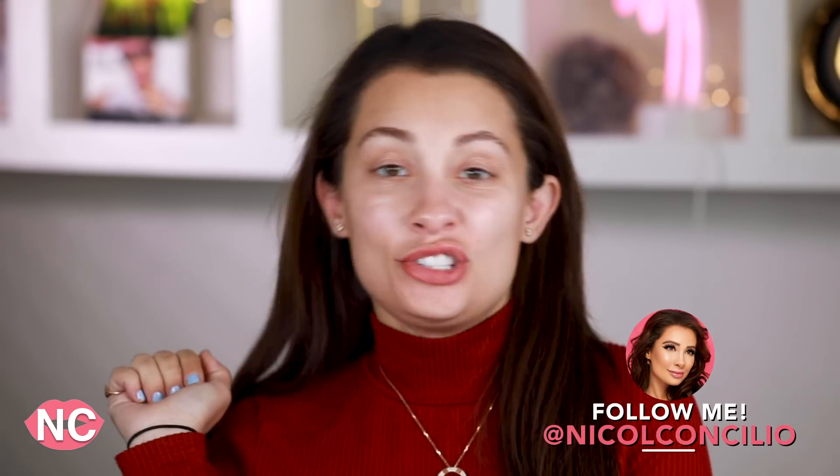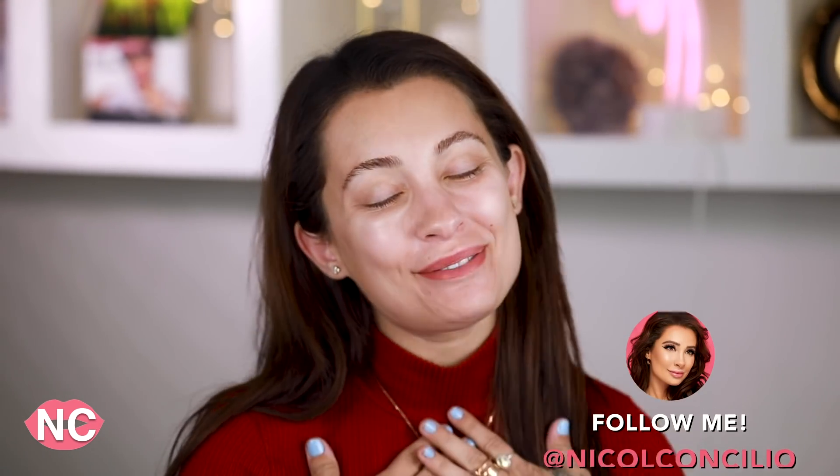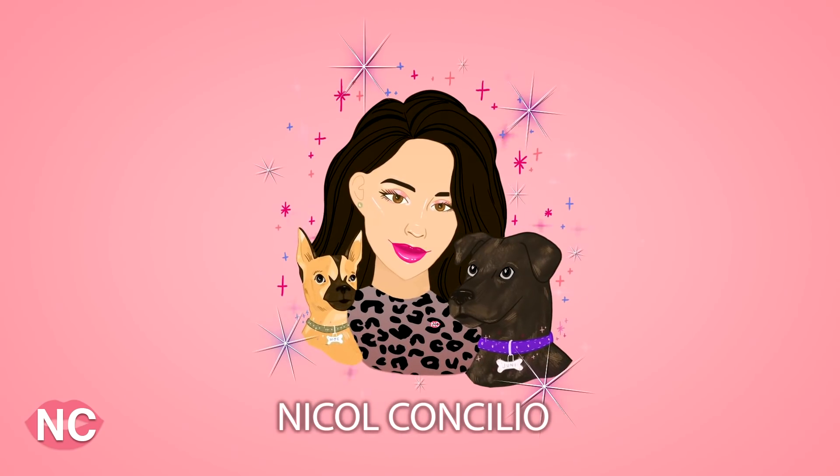Hey everyone, how you doing? If you are new here, I'm Nicole Concilio and welcome to the video. I am having a day — my voice is a little bit shot today. My vocal steamer that I use before and after filming videos is completely broken. I think when we were packing and coming home from our trip to Idaho for skiing, it just broke.